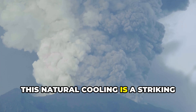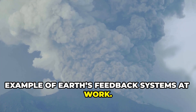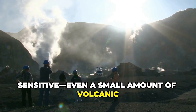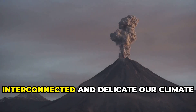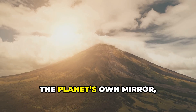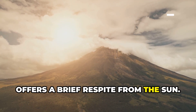A single powerful eruption can lower global temperatures by half a degree Celsius for years. This natural cooling is a striking example of Earth's feedback systems at work. The atmosphere's composition is sensitive — even a small amount of volcanic material can tip the balance. Volcanic eruptions remind us how interconnected and delicate our climate truly is. The planet's own mirror, forged in fire, offers a brief respite from the sun.